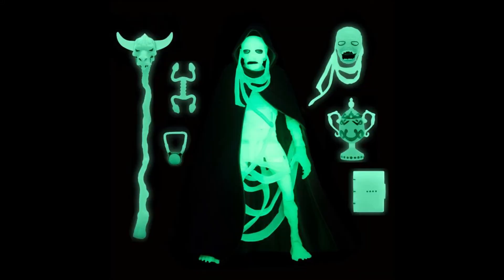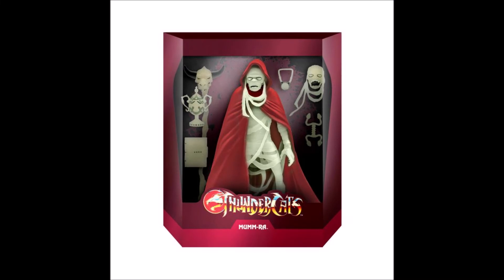Although it does come with the same accessories as the previous released Super 7 Ultimate Mummy Mumra, this version's accessories will be made of a glow in the dark plastic. The slipcover is glow in the dark as well.